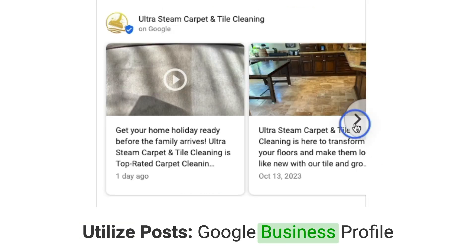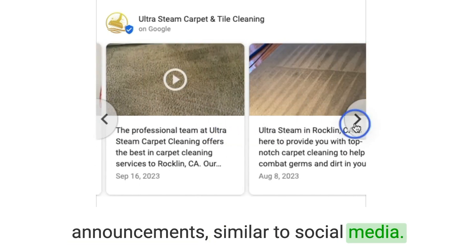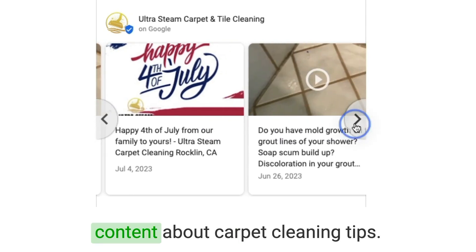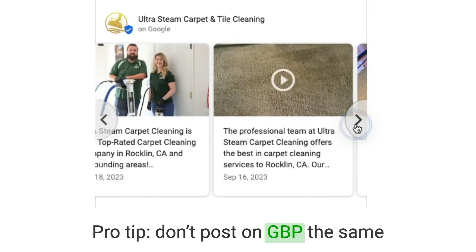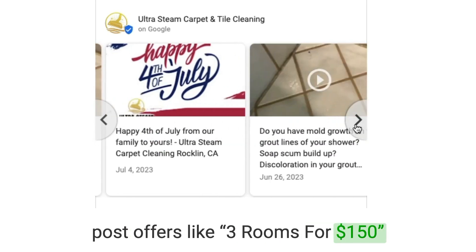Number five: utilize posts. Google Business Profile allows you to post updates and announcements, similar to social media. Use this feature to share promotions, special offers, or informative content about carpet cleaning tips. Regular posts keep your Google Business Profile engaging and up-to-date. Pro tip: don't post on GBP the same way you do on Facebook. Instead, post offers like three rooms for $150.